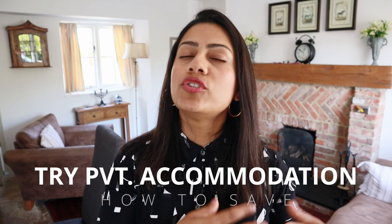Another thing to remember is that life in the UK can get expensive. So if you're looking to save money in this entire process, here are some tips. University student halls can get expensive, so instead consider looking for private accommodation which you can share with friends or fellow students so that you can split the rent and the cost of groceries.